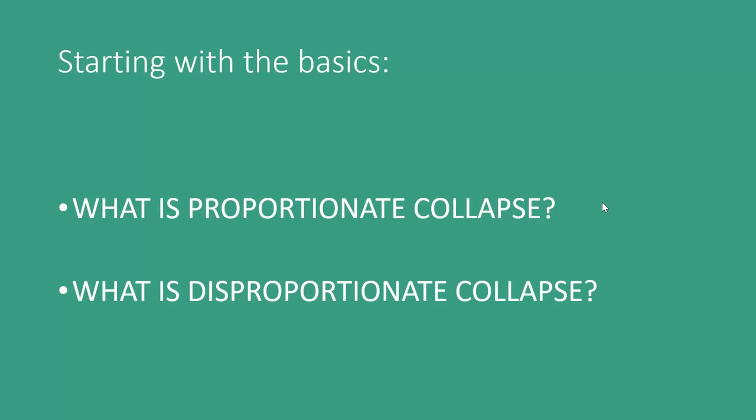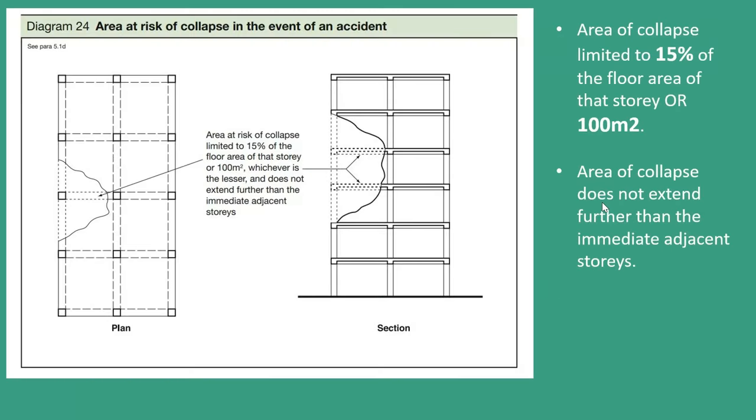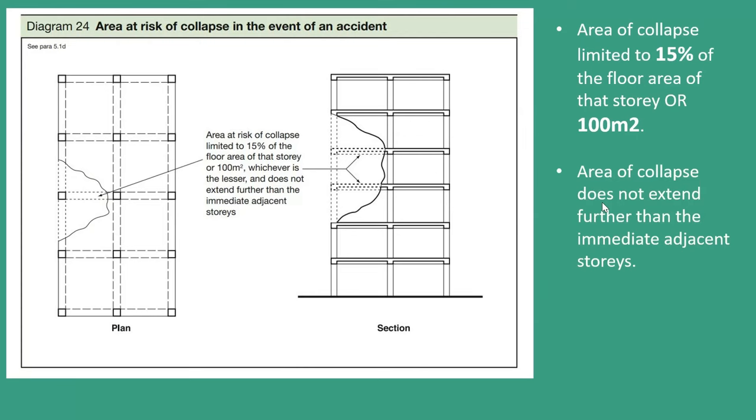Let's start with the basics. What is disproportionate collapse, and what is proportionate collapse? Proportionate collapse: an incident or accident occurs and there's none or limited building collapse. Approved Document A, diagram 24, tells us what kind of collapse we could potentially accept — 15% or 100 square metres. This is slightly different to what it was about a decade ago, where the area limit was 75 square metres. Disproportionate collapse is where the collapse is extensive and completely out of proportion to the original incident. A lay client once said to me, it's like moving a picture and the whole wall collapses.